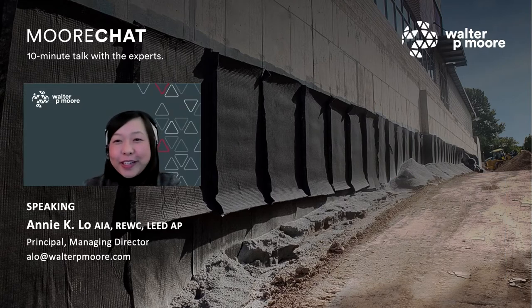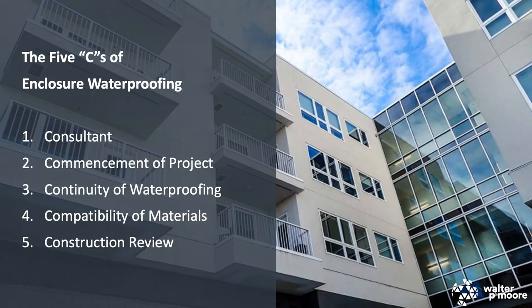Thank you. Good morning and good afternoon to everyone. Thanks for tuning in to Moore Chat this week. I'll be going over the five C's that are critical to making sure your building enclosure waterproofing is done right. The five points are: one, getting an enclosure waterproofing consultant on board; two, think about the waterproofing from the commencement of the project; three, make sure the waterproofing will be continuous; four, check the compatibility of materials; and five, review the construction and installation of the waterproofing membrane systems.